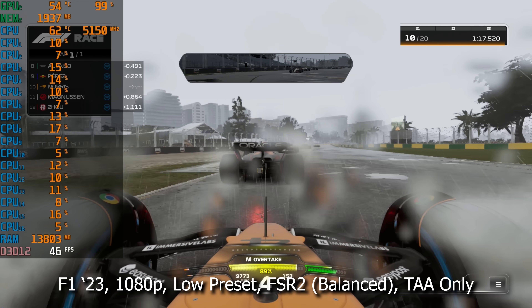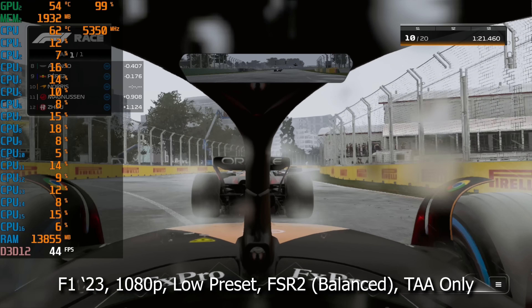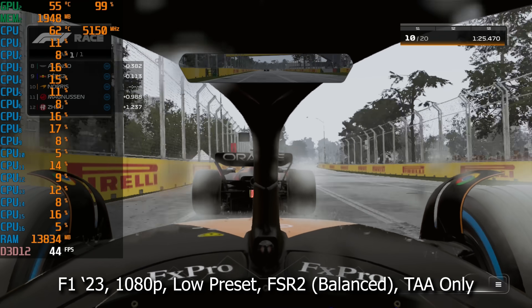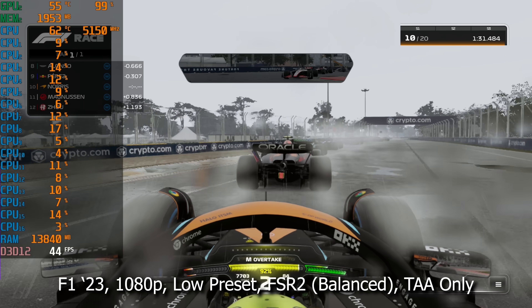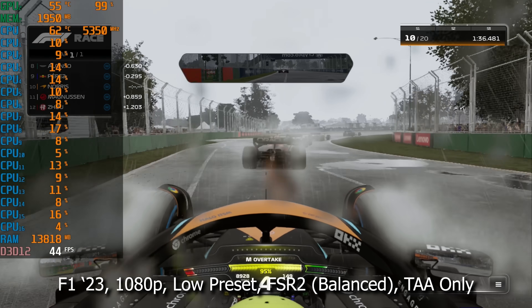Moving on to F1 23 — with a bit of help from FSR, we're actually averaging about 45 FPS. I would recommend 60 at least for a racing game like this, preferably 120 if we could pull it off. Of course, that's not in the cards for our 750 Ti. I'm a bit shocked it's doing this well, and shout out to AMD for making FSR available to all cards from all manufacturers, not just themselves.